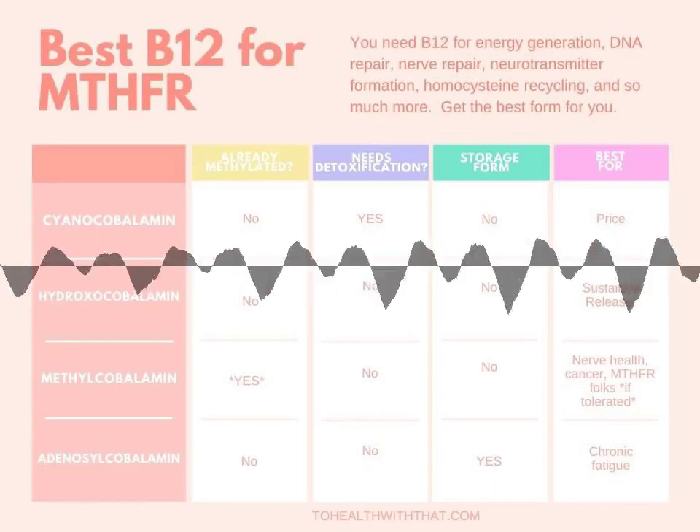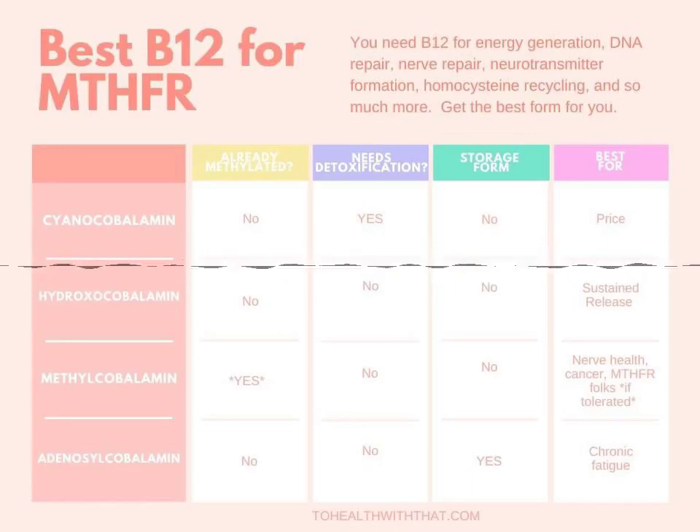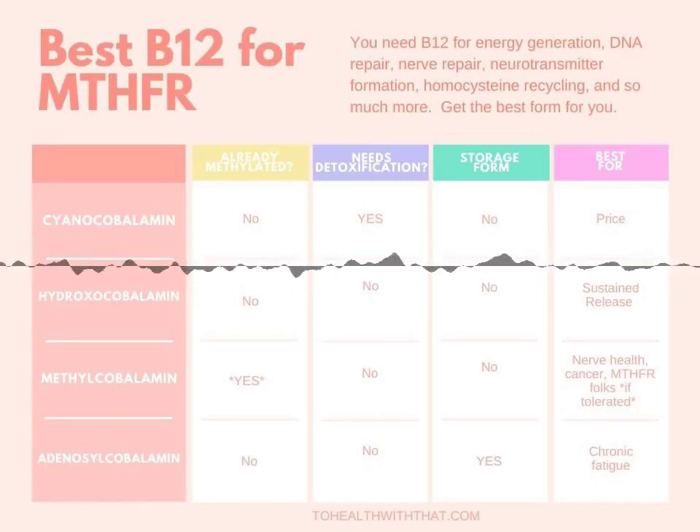This is the To Health With That, Naturally Healthy in No Time podcast, for big health topics taken in small bites. I'm your host, naturopathic doctor Amy Nuzel, and this is Season 1, all about the MTHFR mutation.